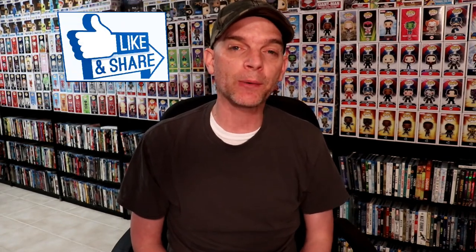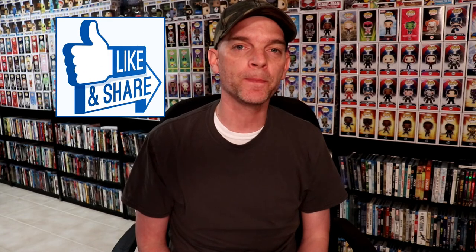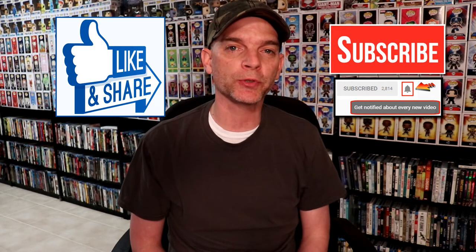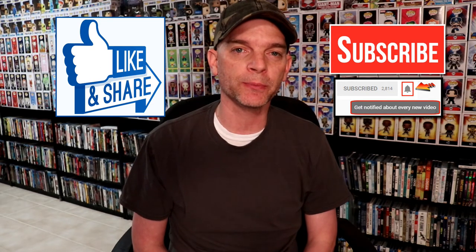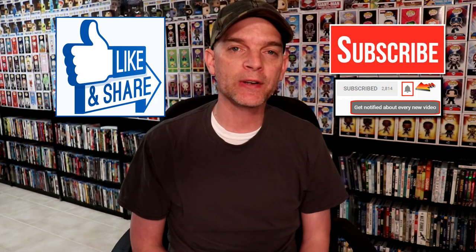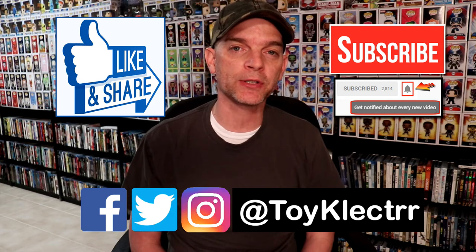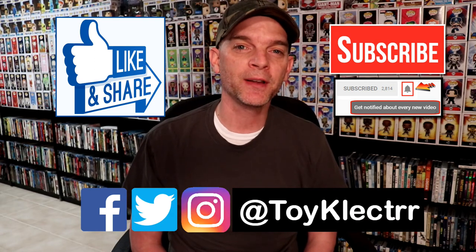So those are all the pickups for May — a lot of really good selections. Hopefully you were able to pick up what you wanted. Please leave me a comment below and let me know what you were able to pick up and which of these were your favorites. If you like what you saw here today, please give it a thumbs up and share the video. If you haven't subscribed to my channel, I'd really appreciate it if you would — I upload videos once or twice a week, so hit that notification bell. You can also find me on Facebook, Twitter, and Instagram. We'll see you next time.